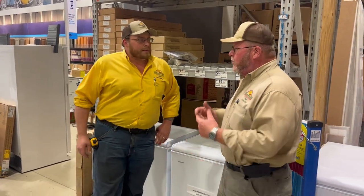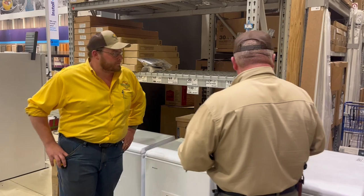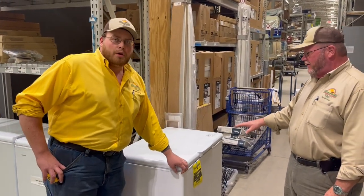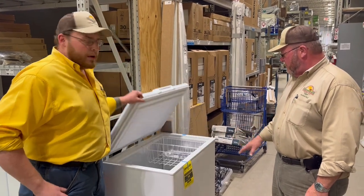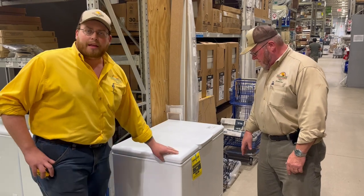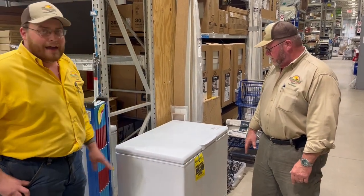If you want to go even bigger than that, the one right here — what do you think, a half, Matt? I think this would hold a small half. This is marked at $349. What's the cubic foot on this? That's an 8.8 cubic foot right there, so that will hold a small half but it'll be tight.